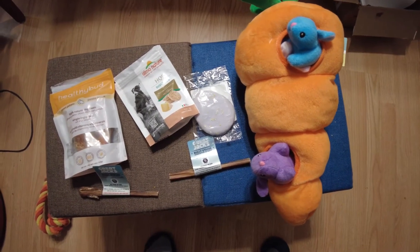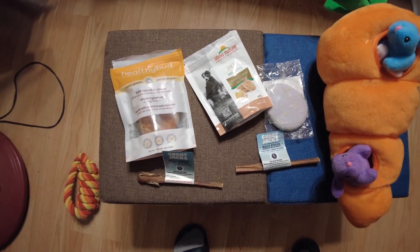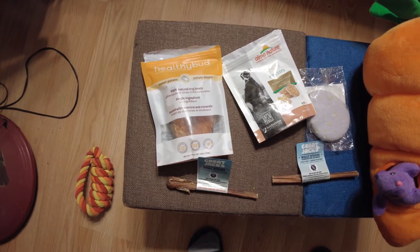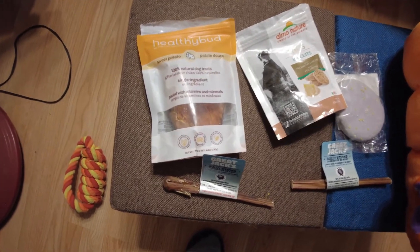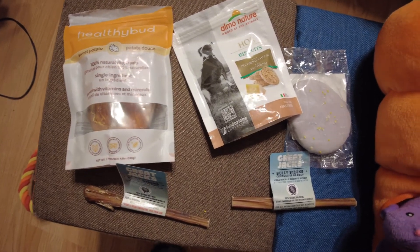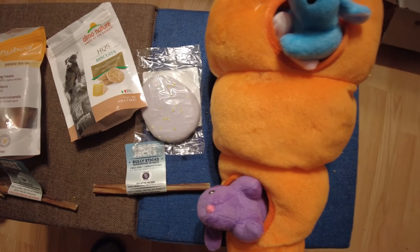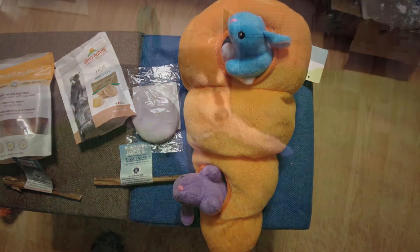Hello, welcome back to Ace and Ben. We are going to unbox and review Balder Box with the Thanksgiving theme. We got the dried yams and cheese biscuits as our treats of the month, two beef sticks, one egg cookie, and a giant carrot toy for this month's box. Let's see if this box has Ace's approval or not.